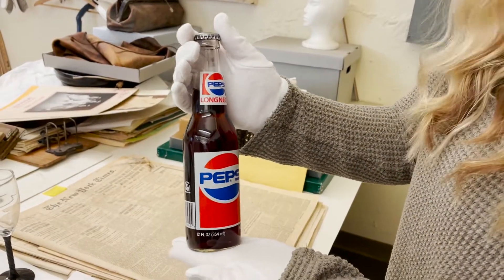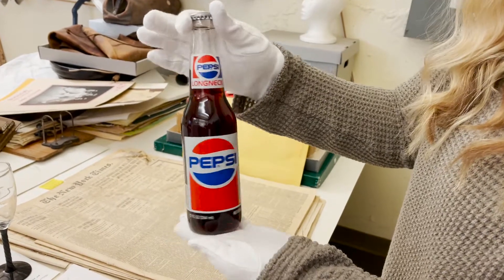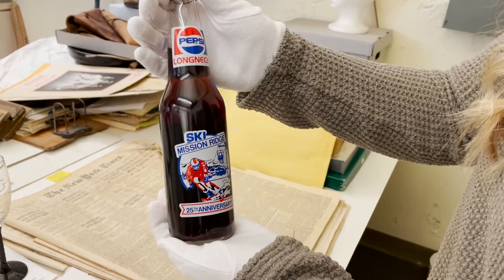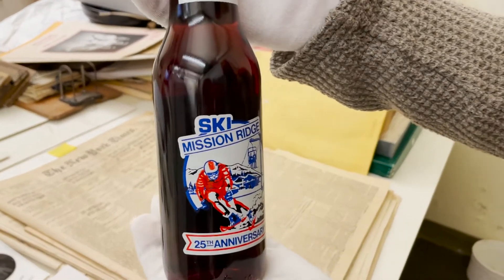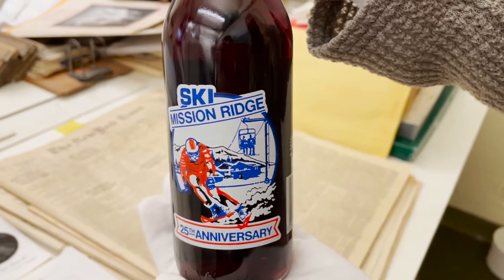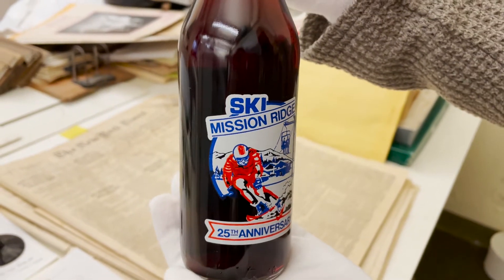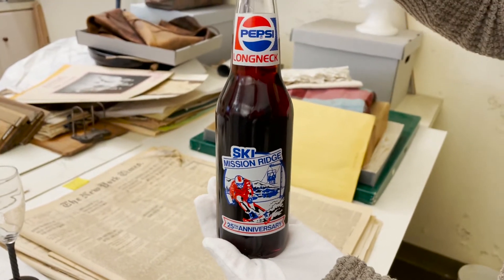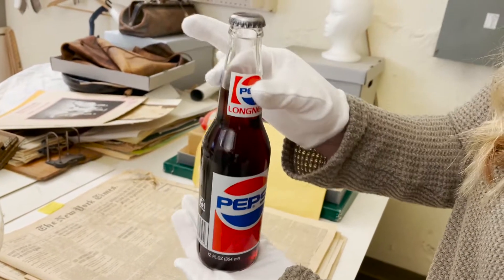Here's a fun item that we have for Mission Ridge. This is a long neck Pepsi bottle, and on the back we have the commemorative 25th anniversary of Mission Ridge. It's a ski Mission Ridge bottle. Those are pretty cool. Yeah. I wonder if you shook it up if it's still carbonated. I don't want to try. Yeah, probably not.